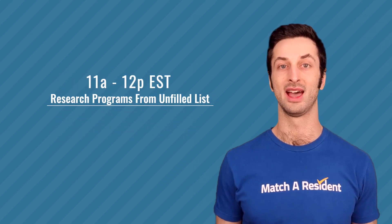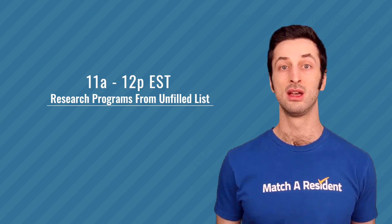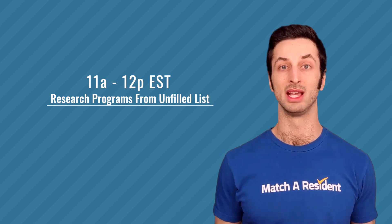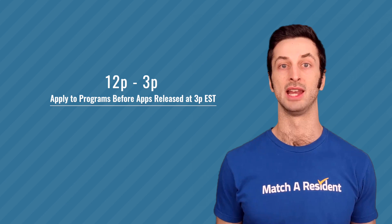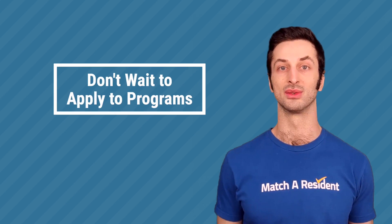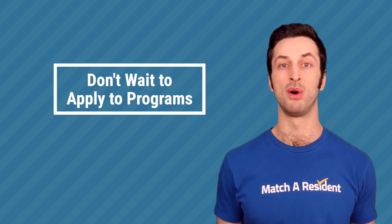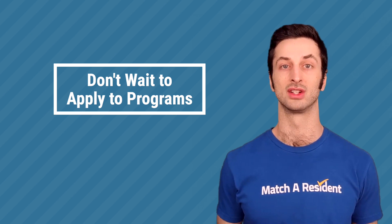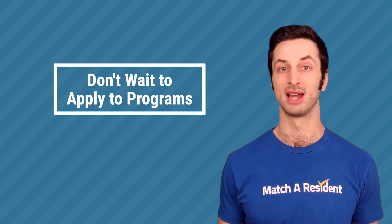From 11am to 12pm you need to be researching programs. We're going to demonstrate the Electronic Residency program compatibility search database, which is an essential post-match tool to use during those critical hours on Monday. From 12pm to 3pm you're still researching, picking, and applying to your top 45 programs. Fast, accurate program research to find compatible programs is extremely helpful during the post-match SOAP.